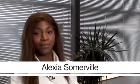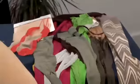My name is Alexia Somerville and I'm a fashion stylist. I'm going to talk to you today about various tips to do with styling, and specifically how to wear leather jackets.